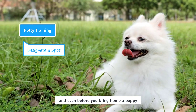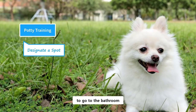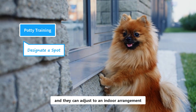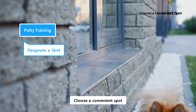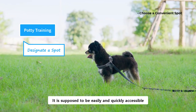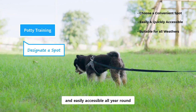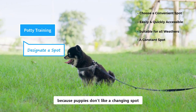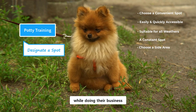This is the first step, and even before you bring home a puppy, you need to decide where exactly you want your puppy to go to the bathroom. You can choose either an indoor or outdoor spot. Pomeranians are little dogs and they can adjust to an indoor arrangement, but an outdoor spot is always an ideal choice. Choose a convenient spot, which could be a corner of your backyard. This designated spot should not be far away — it is supposed to be easily and quickly accessible. The spot should be suitable for all weathers and easily accessible all year round, even in case of rain or snow. Designate a constant spot, because puppies don't like a changing spot. A side area is preferable, because puppies don't like to be disturbed while doing their business.